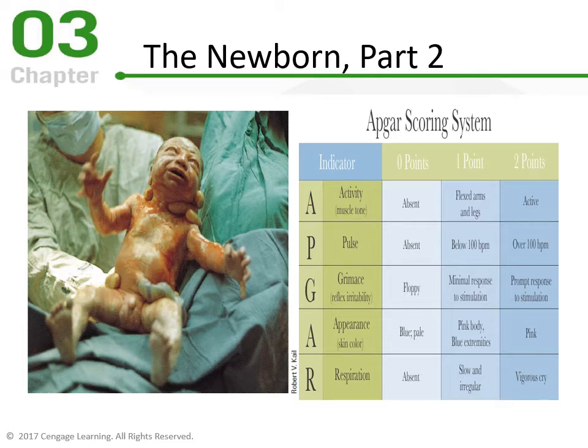The APGAR score is done at one minute and five minutes after birth. If there was a need for resuscitation — cardiac arrest, not breathing, or heart not beating — the APGAR scores are repeated at ten, twenty, and in some cases thirty minutes. That baby would be in the NICU receiving medical attention.